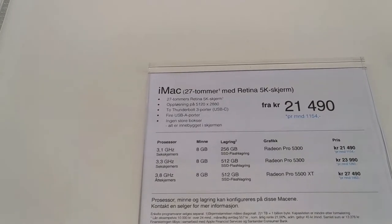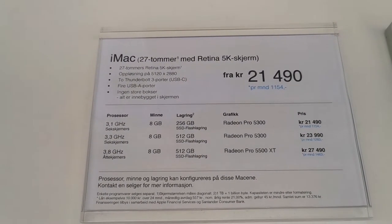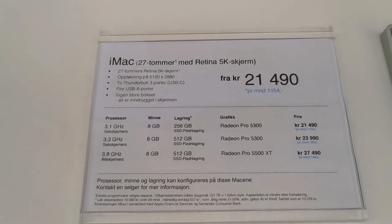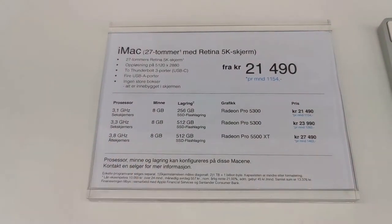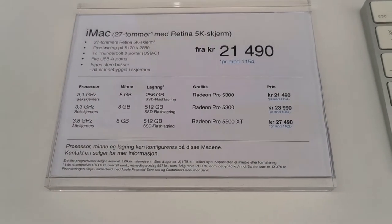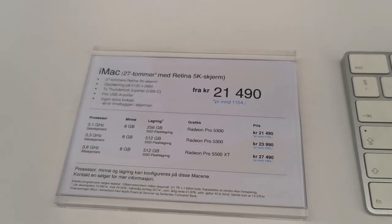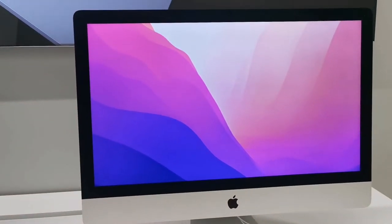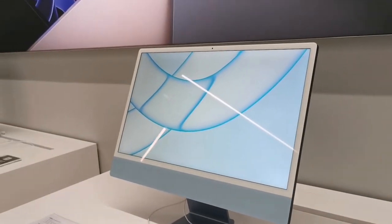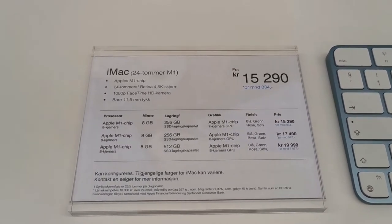The resolution is 5120 by 2880 and it costs 21,490 Norwegian crowns. You can see in blue if you want to pay monthly. The 27-inch is one option, and the other is 24 inches — much cheaper at 15,290 Norwegian crowns.